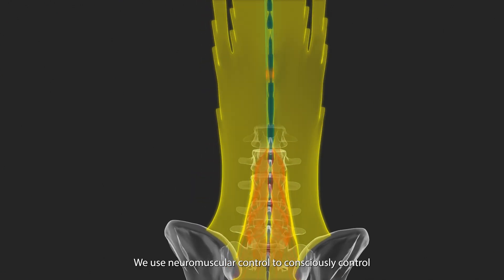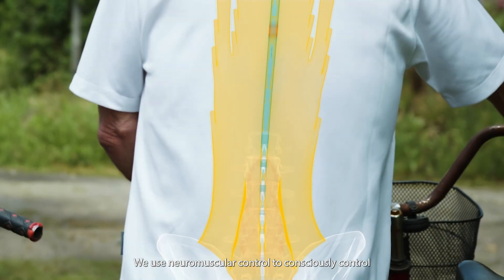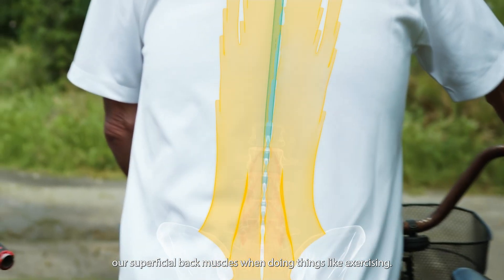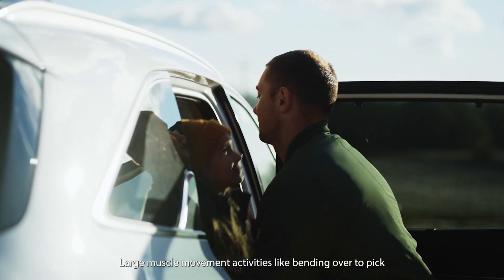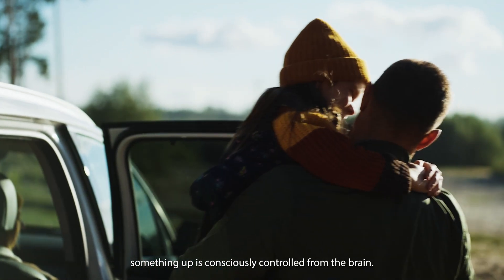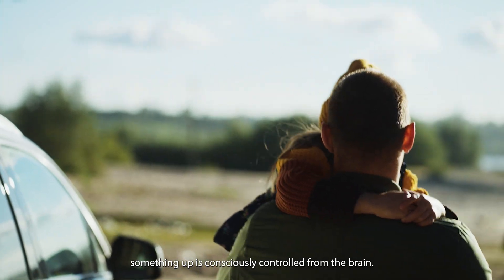We use neuromuscular control to consciously control our superficial back muscles when doing things like exercising. Large muscle movement activities like bending over to pick something up are consciously controlled from the brain.